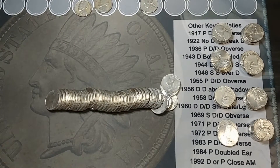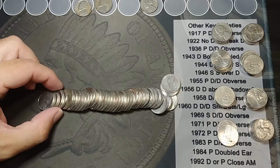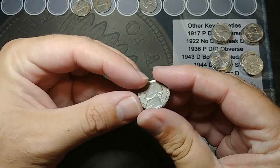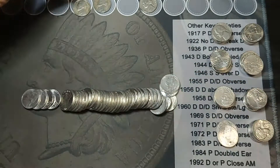Okay, this is the very next roll, roll eight, and I see something very interesting right here. Oh, I thought it was a war nickel — it's not, it's a 1947 Denver, but that's a good find still. I'll take a '47 Denver all day.